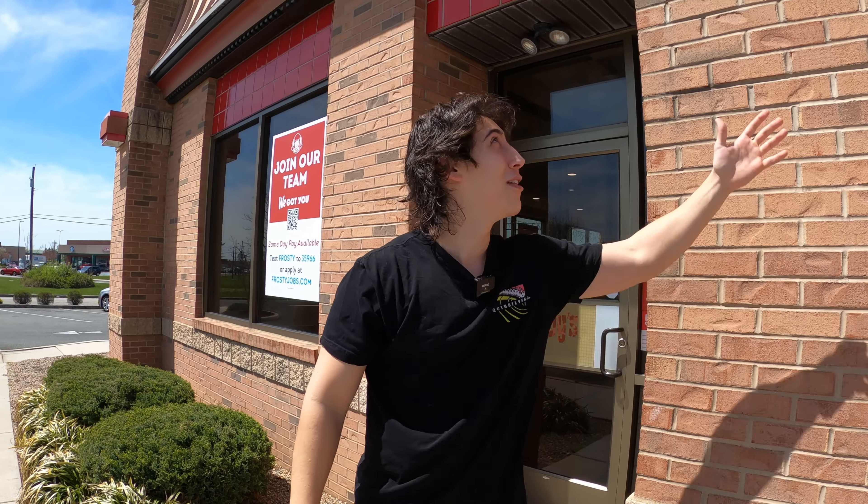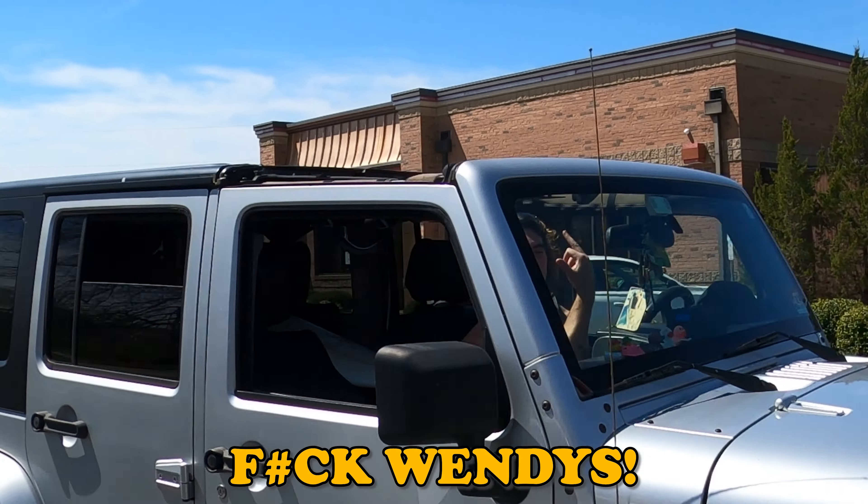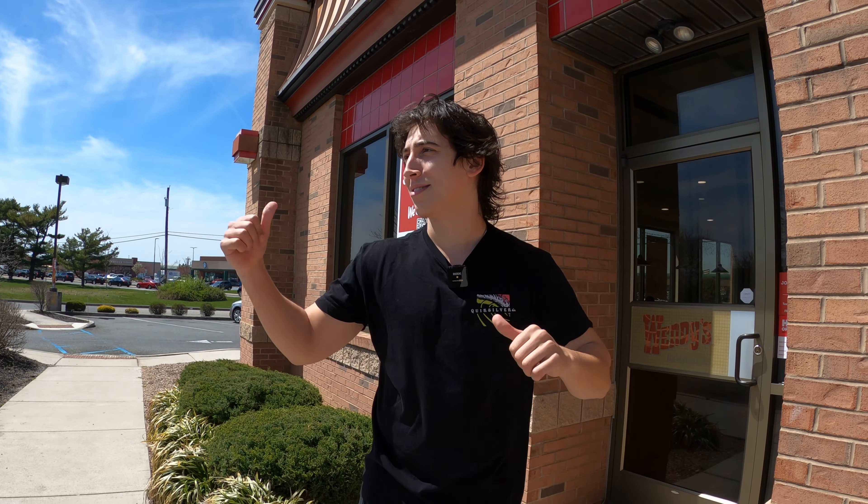What's going on everybody, today we're doing the orange dreamsicle creamsicle frosty review. We're here at our local Wendy's — you can see it — and we're headed in. Let's go baby!